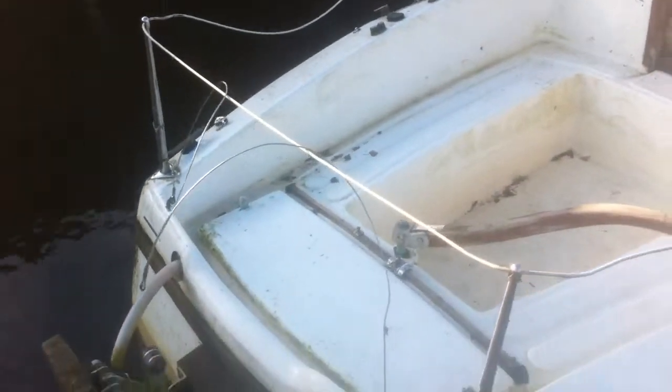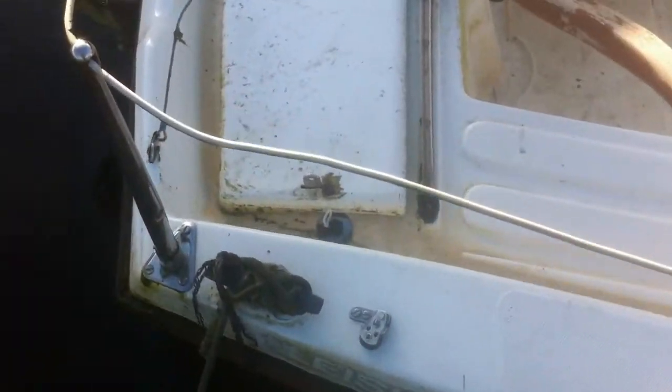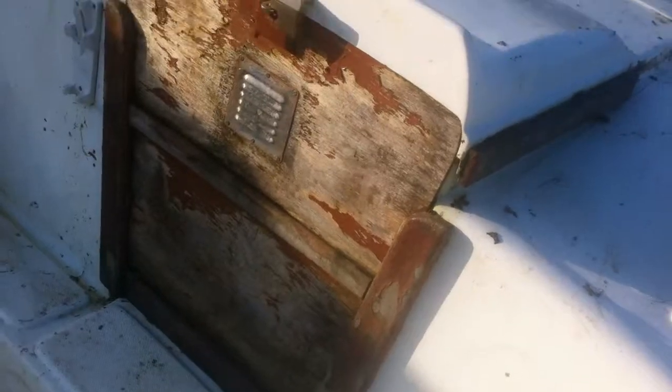This is my new boat. It's a Leisure 17. It's in a bit of a state, but hopefully I'll get it fixed up.